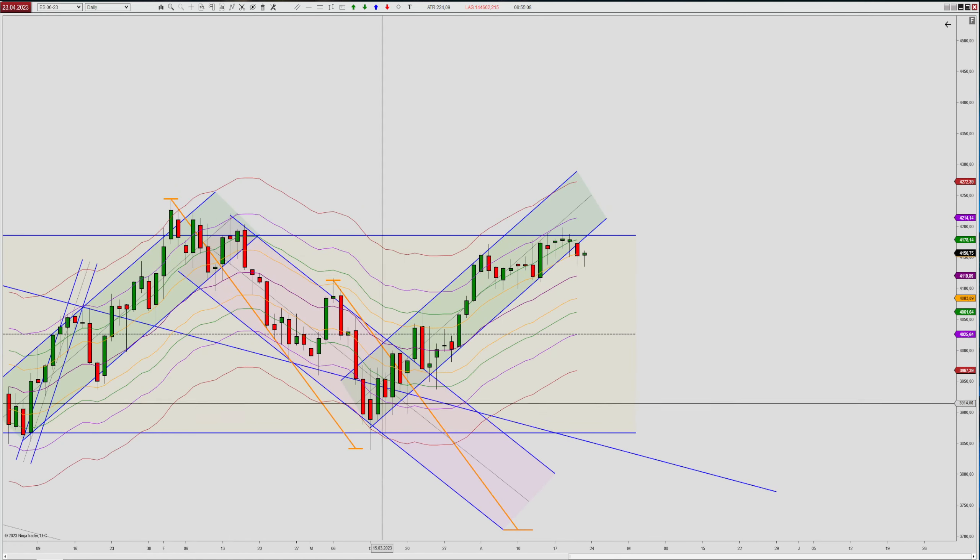Let me zoom in here a bit. You can see the confirmation of the support side, then a confirmation on the resistance side. Recently, we are moving in a smaller range, bouncing off the range resistance of this yellow range. The last four, five, six candles are very much stacked up — pretty much dojis — so the market has no idea what's going on.